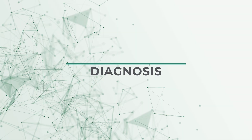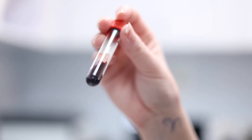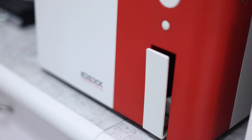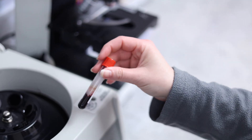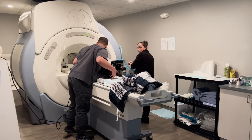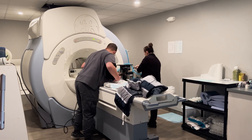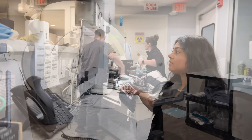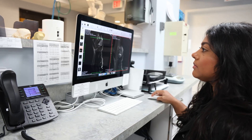The first step to treating strokes is an early and accurate diagnosis. Baseline blood work is required, including hematology, biochemistry profile, and sometimes coagulation testing. MRI is the best test to diagnose a stroke. MRI can assess restriction of blood flow and, depending on the size of the patient, it can identify abnormal blood vessels in the brain.